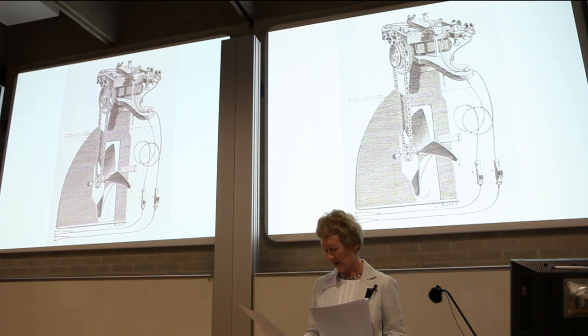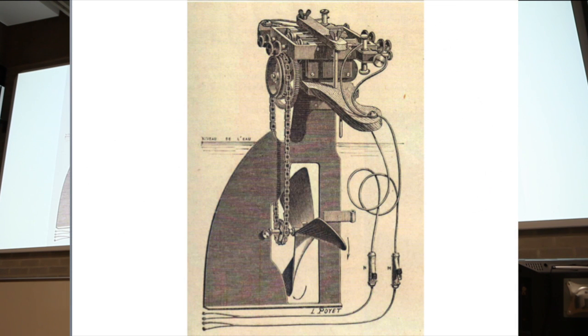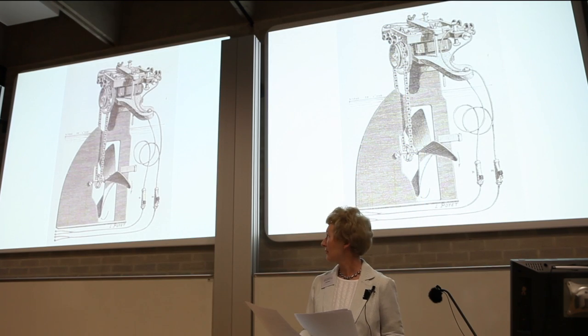In France, Gustave Trouvé took out his first patent for a dry cell battery in 1865. He designed an electric launch for the River Seine, and went on to develop what he described as a rudder containing the propeller and its motor, the whole of which is removable and easily lifted off the stern of the boat — in other words, the very first electric outboard motor.